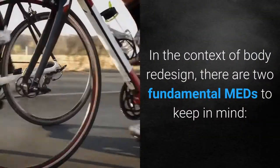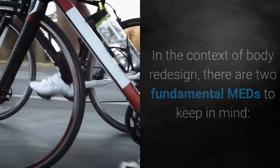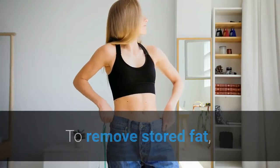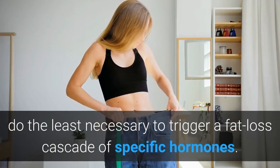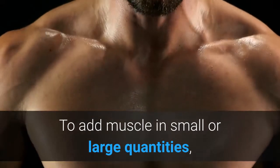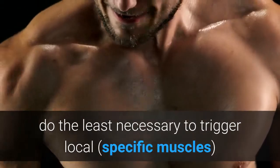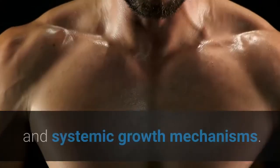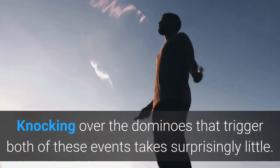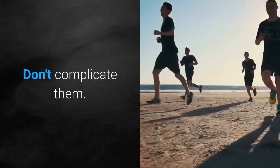In the context of body redesign, there are two fundamental MEDs to keep in mind. To remove stored fat, do the least necessary to trigger a fat loss cascade of specific hormones. To add muscle in small or large quantities, do the least necessary to trigger local or specific muscles and systemic growth mechanisms. Knocking over the dominoes that trigger both of these events takes surprisingly little, so don't complicate them.